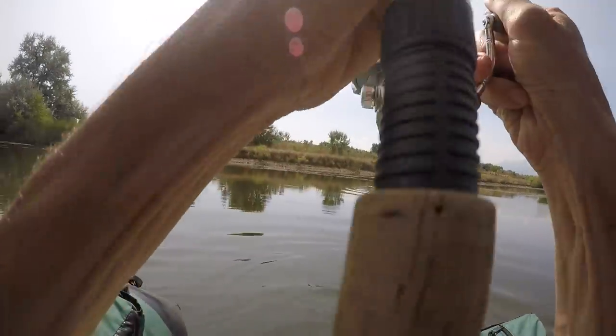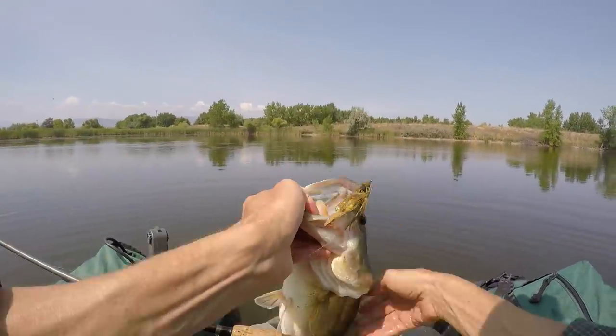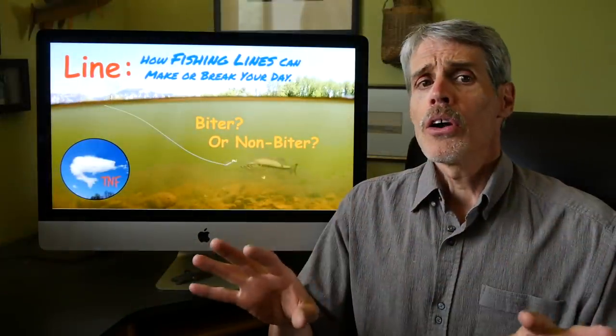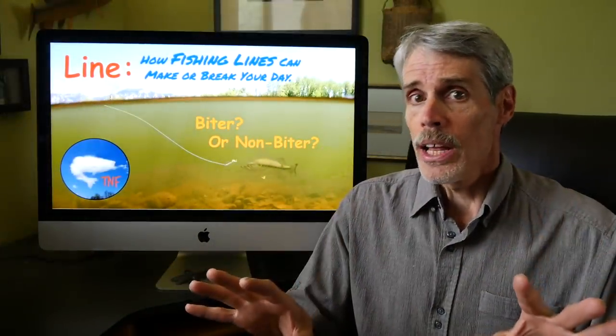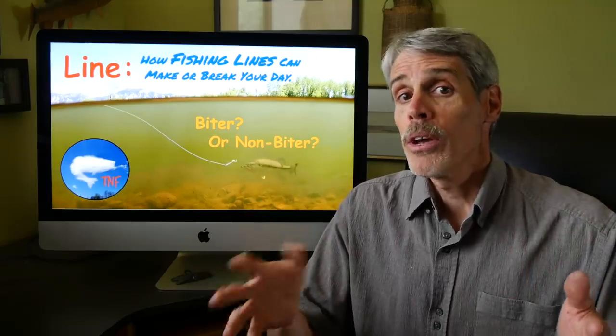I long ago came to the conclusion that fishing line is the most important piece of tackle we own in terms of presentation.